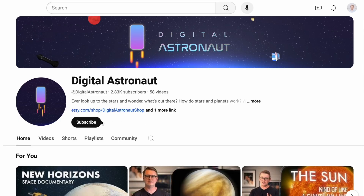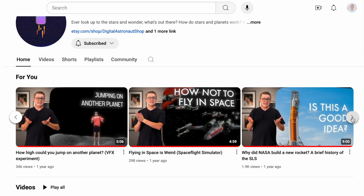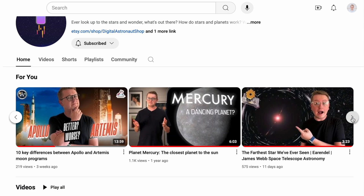If you like exploring space from right here on Earth, make sure you hit the subscribe button for more videos like these. I explore space mysteries, missions, and the amazing things we're learning about our universe here on Digital Astronaut. Thanks for watching, and I'll see you next time.